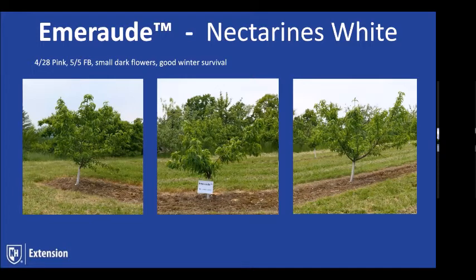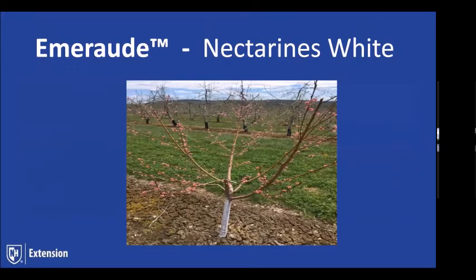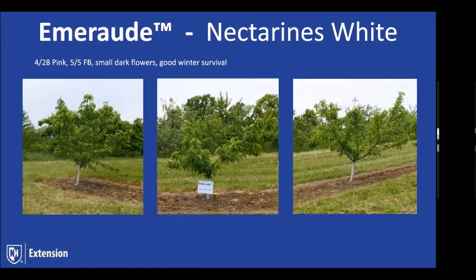Emerod is out of the French Riviera breeding program — it's in the same family as Jade. Fruit size is extremely large; it will produce 3.5-inch nectarines. It's white-fleshed and has shown good winter survival. We're seeing the same here too. It has smaller, darker flowers but had good bud survival coming through, still around that May 5th date for full bloom. It's a vigorous tree.